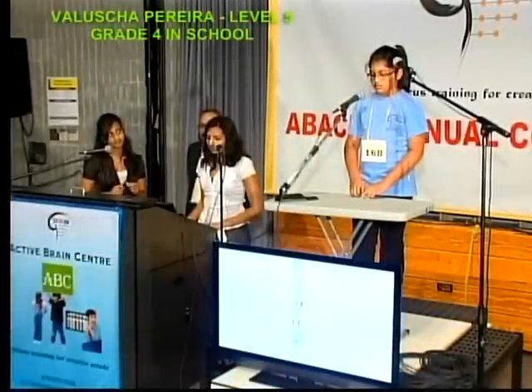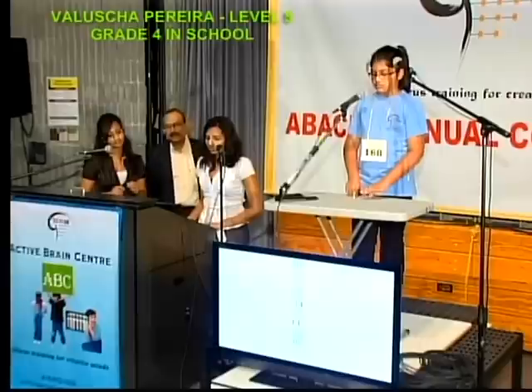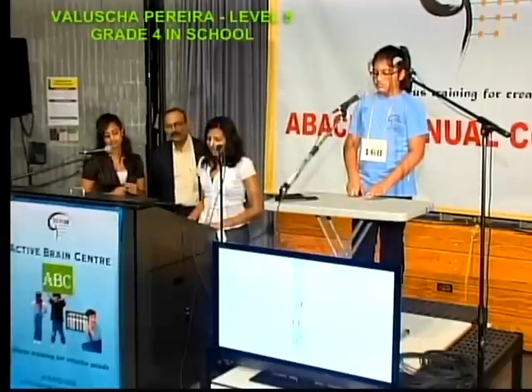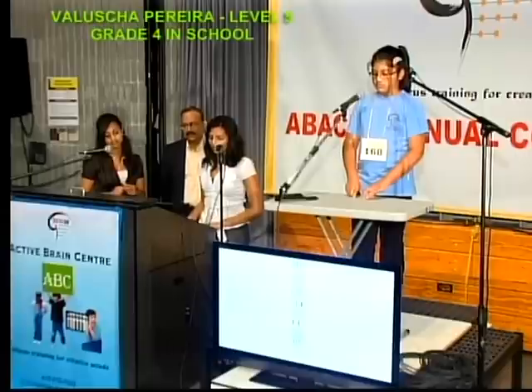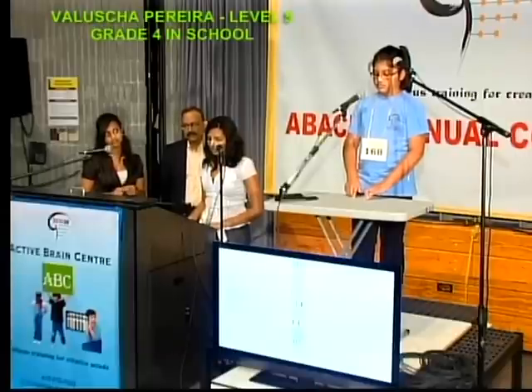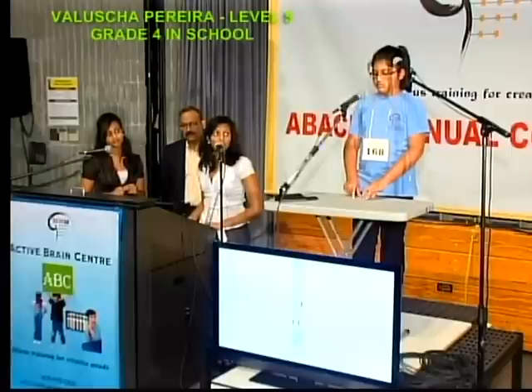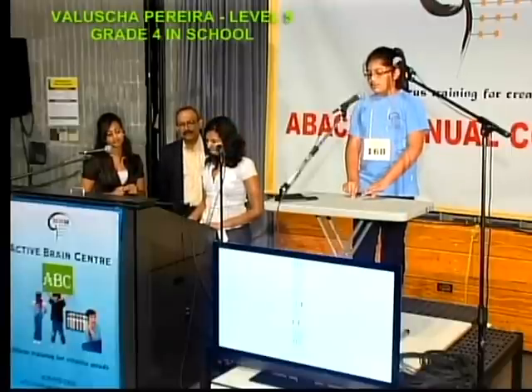39, less 27, add 22, add 55, less 34, add 22, add 11, less 52. That is 36.